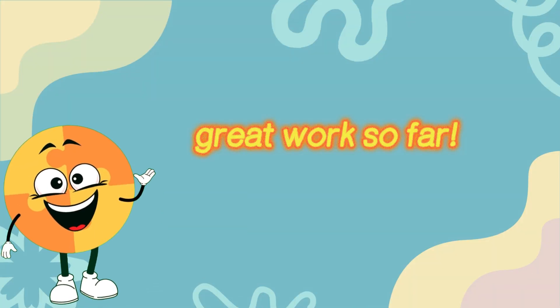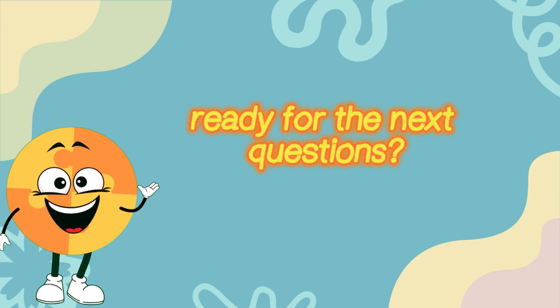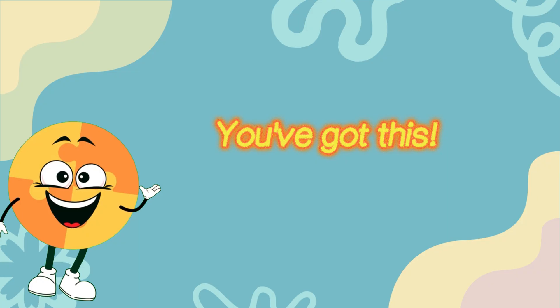Great work so far! You're halfway to becoming a science whiz! Ready for the next questions? You've got this!